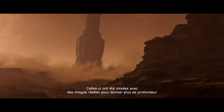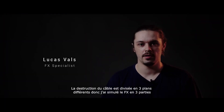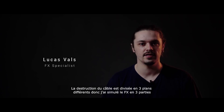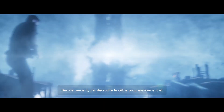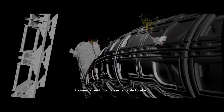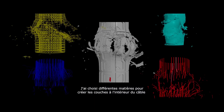These were composited with the live FX shots to give extra depth. The destruction of the cable is divided into three different shots, so I simulated the FX in three parts. First, I exploded and merged the cable with the EMP shockwave. Second, I unhooked the cable gradually. And third, I let the cable fall and collide with the surface of the reactor room. I chose different materials to create the layers inside the cable, such as smaller cables intertwining around the metal structure and the big compact elastic for the core.